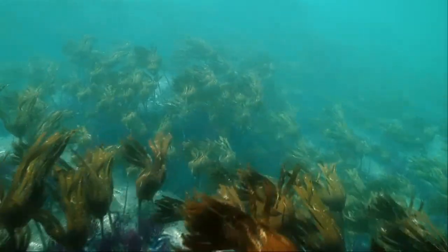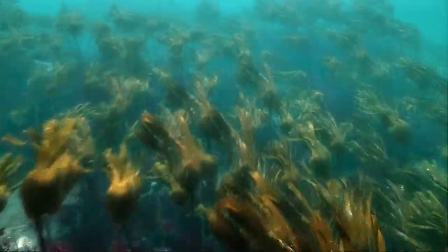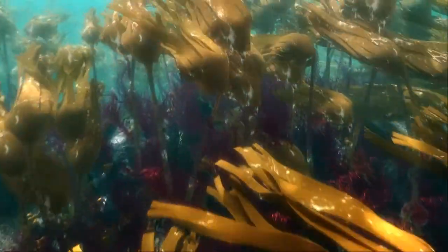This is the kelp forest of the Outer Hebrides, an incredibly important and rich resource for both people and wildlife alike. The kelps are a family of large leathery brown seaweeds that grow well in the nutrient-rich, tide-swept waters off the west coast.